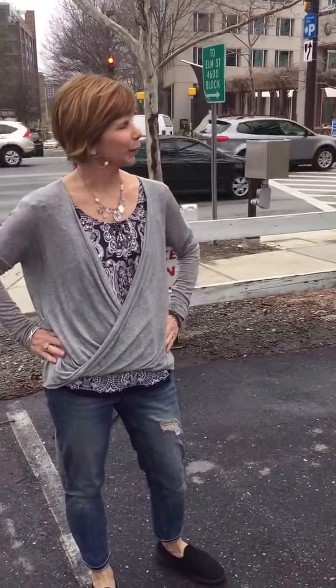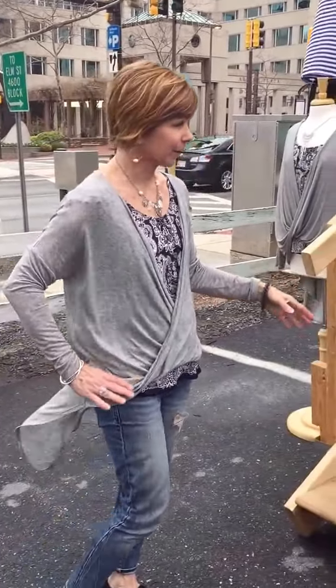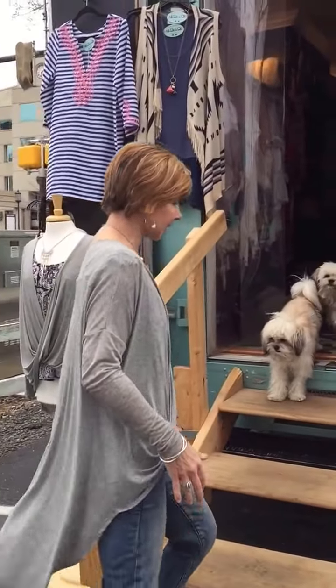Ladies, this is Lynn, owner of Urban Curl, for your Fashion Tip Tuesday. If you haven't tuned in, Fashion Tip Tuesday is when we share tips, advice, or show you what's going to be trendy for summer and spring. Today we're going to give you a tour of the truck and show you all the fun colors. So come on in and join us.